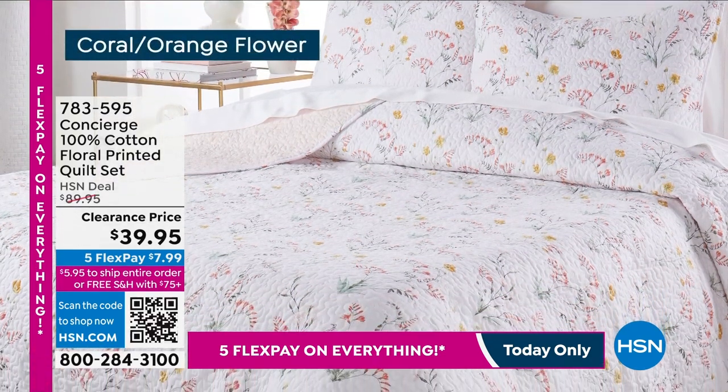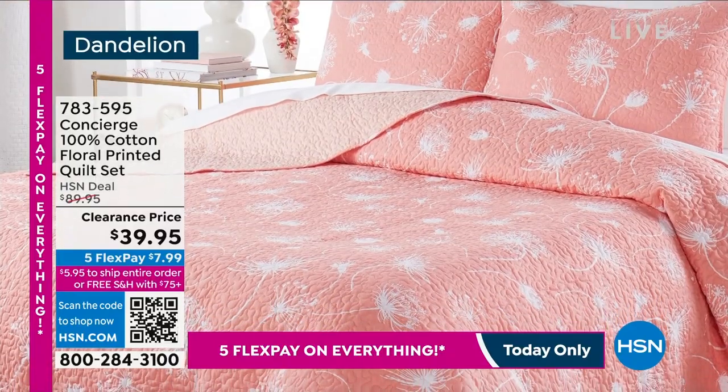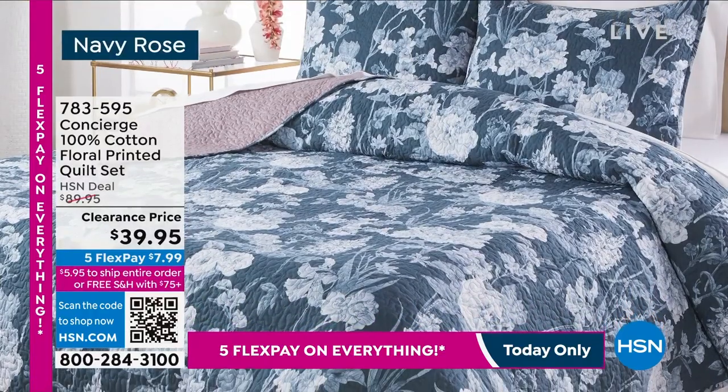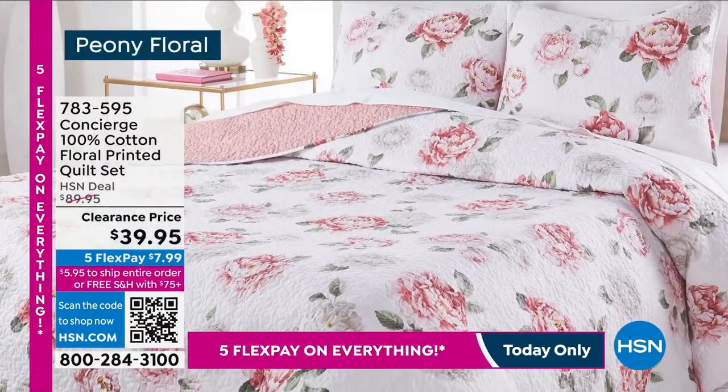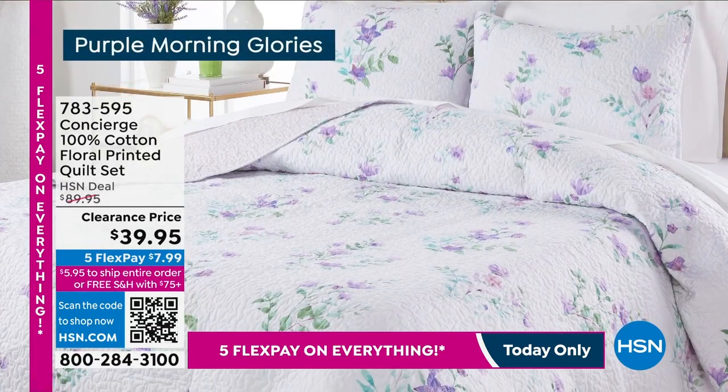Coral orange flower is available — I think we only have a couple hundred left. They flew out the door. The price was just ridiculous, and they're beautiful and gorgeous. I would love to see more of these quilts offered.